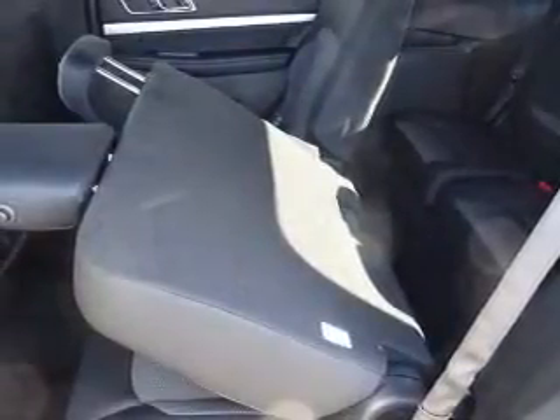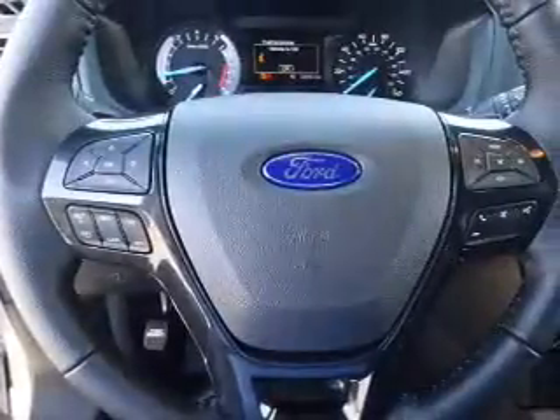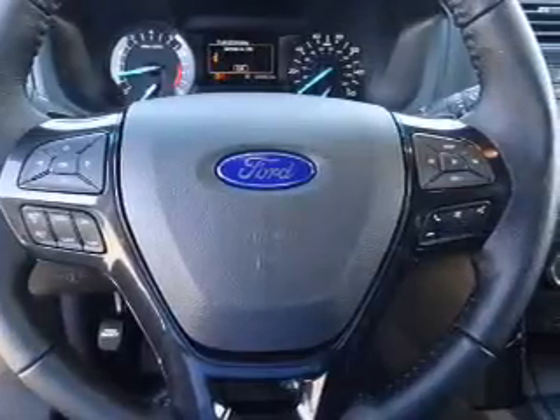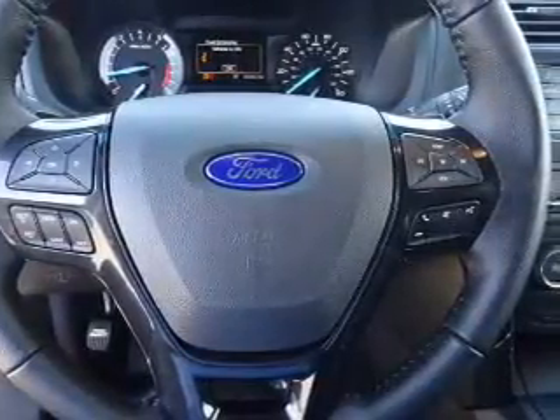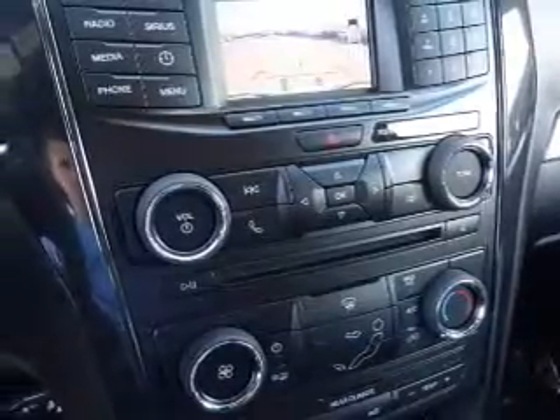Inside you'll find third-row seats, Bluetooth connectivity, Ford Sync voice activation, Sirius XM satellite radio, an auxiliary input, steering wheel controls, a premium sound system, push-button start, rear temperature controls, and a backup camera.